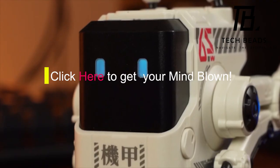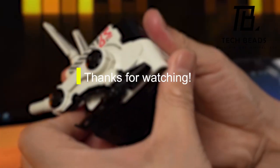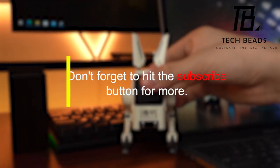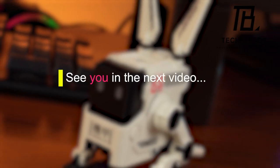Hit that subscribe button, give a thumbs up if you enjoyed the journey, and share your questions or thoughts below. Until our next exploration, fellow enthusiasts — keep seeking and savoring the adventure.